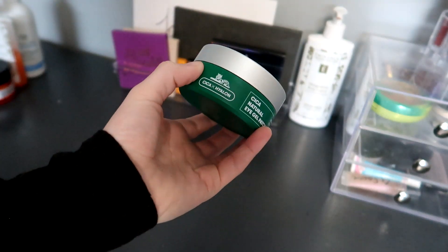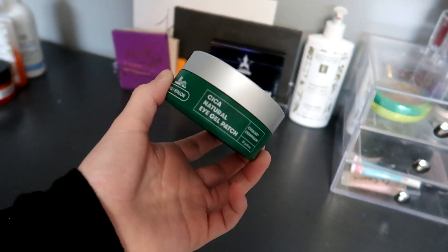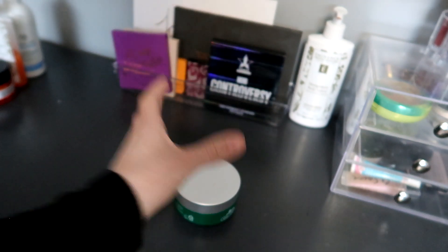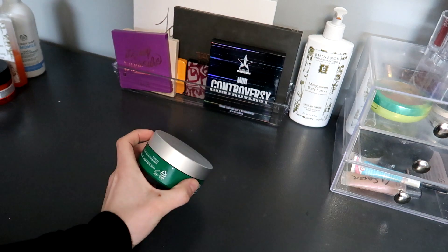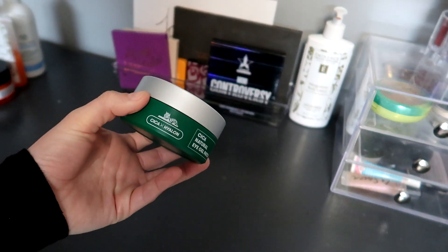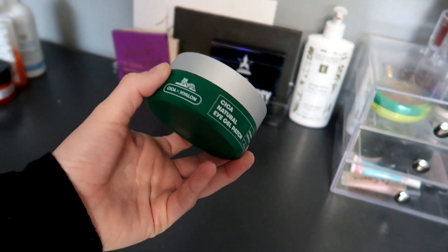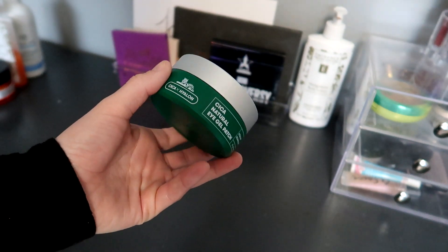Lastly, I have the VT Cosmetic Cica Natural Eye Gel Patches. I actually ran out of eye cream and didn't buy any more because I'm trying to use up these eye patches. So this is what I'm going to be using as an eye cream and eye mask, because I really want to use these up prior to buying something new.